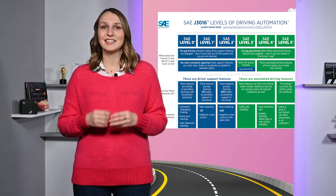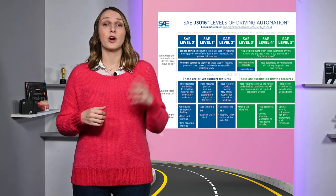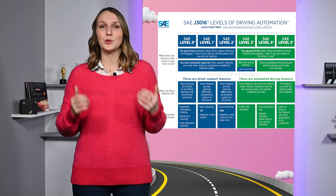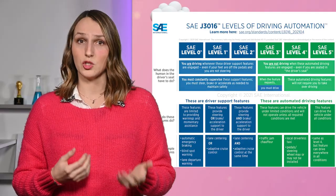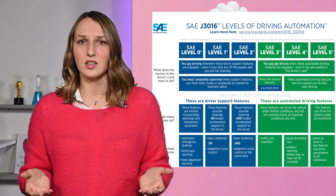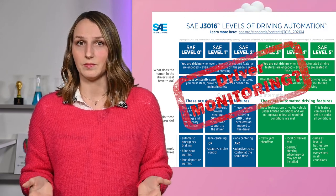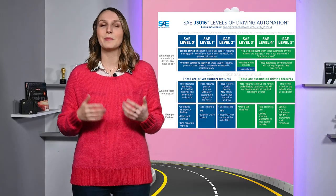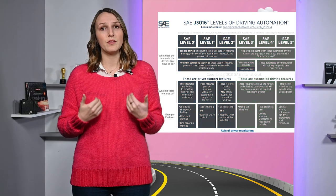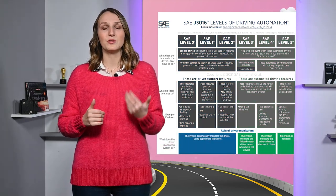Until the driver becomes totally useless, a driver monitoring system is needed to ensure safety. The SAE visual chart defines six levels of driving automation, from no automation at all to full automation. The table describes the role of each of the three key actors in the driving task: the driver, the driver support features, and the automated driving features. But it does not mention any driver monitoring system. In the future, driver monitoring will be increasingly linked to driving automation. That's why I will present the role of driver monitoring at each of the six levels by adding a row to the table.